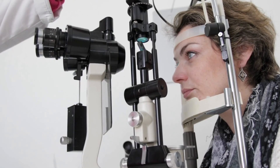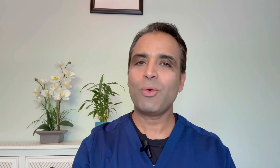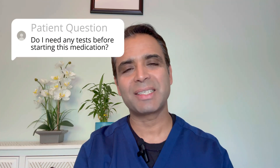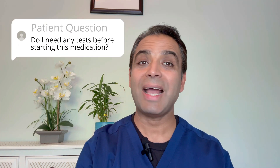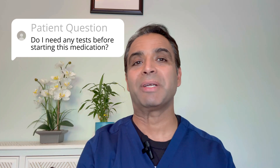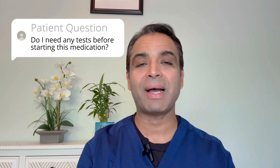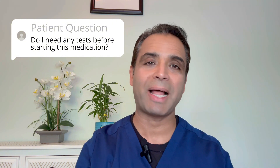The main concern with hydroxychloroquine is retinal toxicity or retinal damage, which is why regular eye exams are essential, especially if you are taking it for a long period of time. A common question I get is: do I need any tests before starting this medication? The answer is yes — you will need a baseline eye exam to monitor any potential changes in your vision long term. This is very important to minimize long-term problems with the use of Plaquenil.